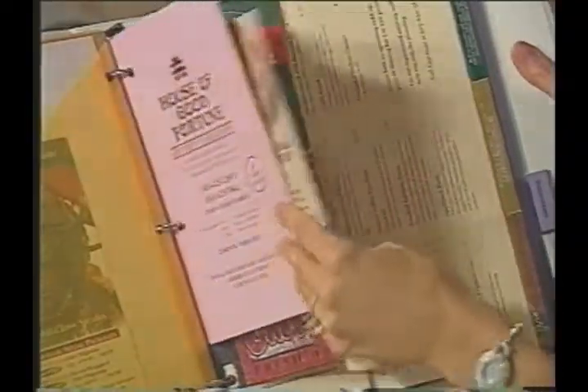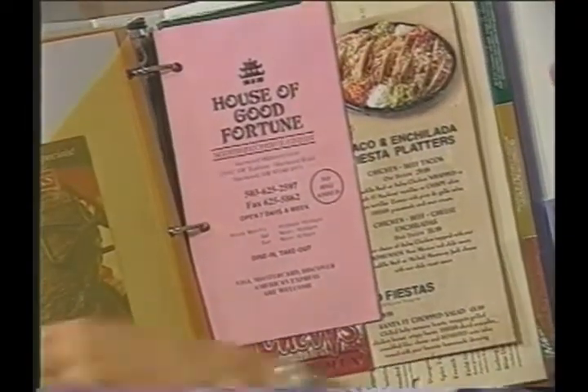And then of course we all have takeout menus. This is a great place to store your takeout menus for easy reference for everyone in the family. So if you need to restore order to all those household papers, contact Restoring Order for your very own household reference binder.